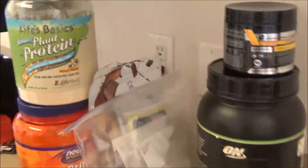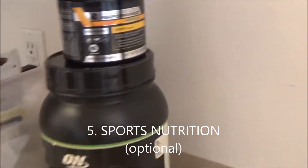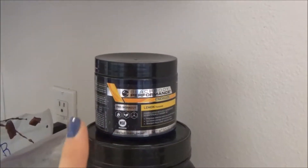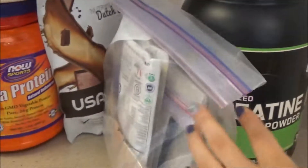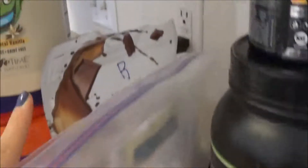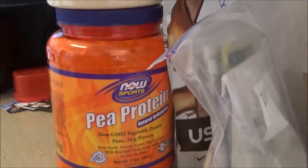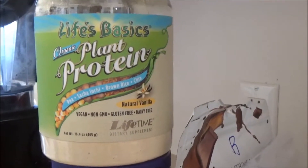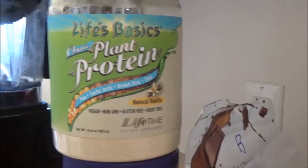Another category is my sports nutrition. I have creatine and some pre-workout right here — it's really clean and I only use it when I'm lacking energy or didn't sleep well. Here are all sorts of samples of plant-based proteins. I also have a couple of different plant-based protein powders that are clean, and sometimes when I don't feel like eating a whole meal but I need something high protein to tie me over till the next meal, I just make a protein shake.